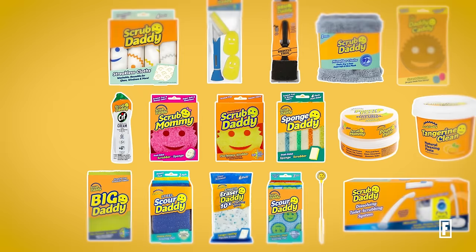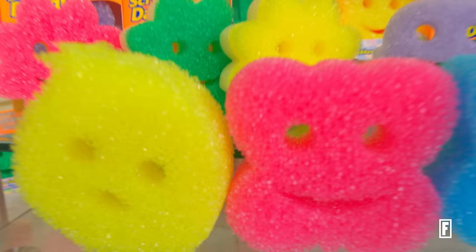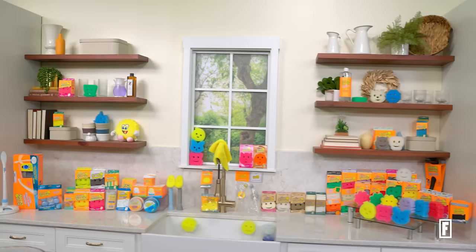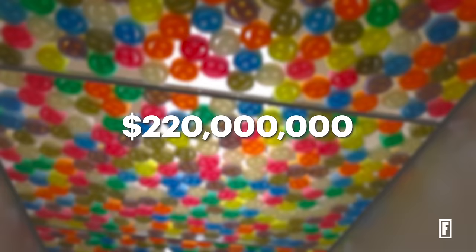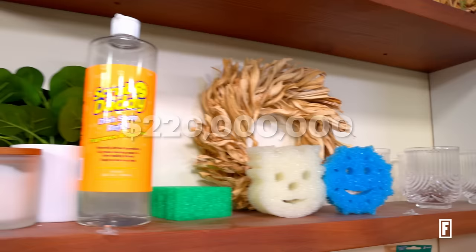There's also Big Daddy, Daddy Caddy, Sponge Caddy, Soap Daddy, Cart Daddy, and Screen Daddy. That's a long way of saying there's a ton of products in the Daddy family — over 80 as of today. And with all these products online and on store shelves, the company has racked in over $220 million in sales for 2023, with no sign of slowing down.